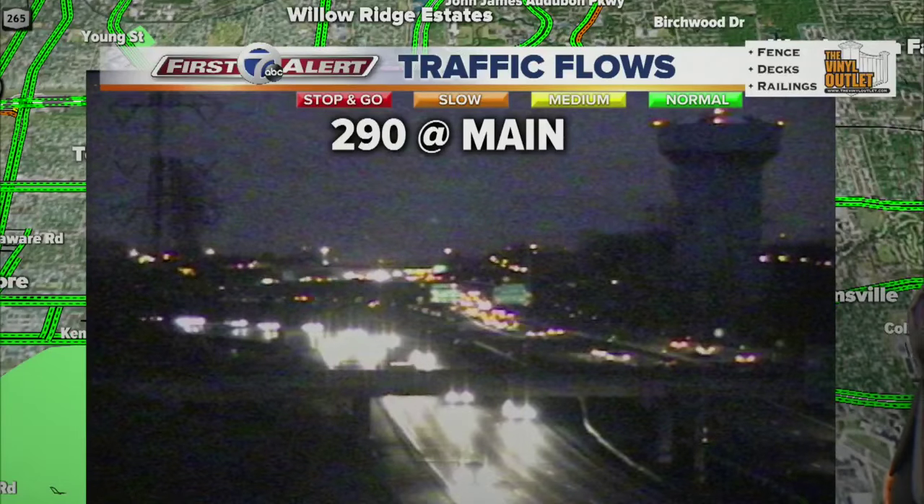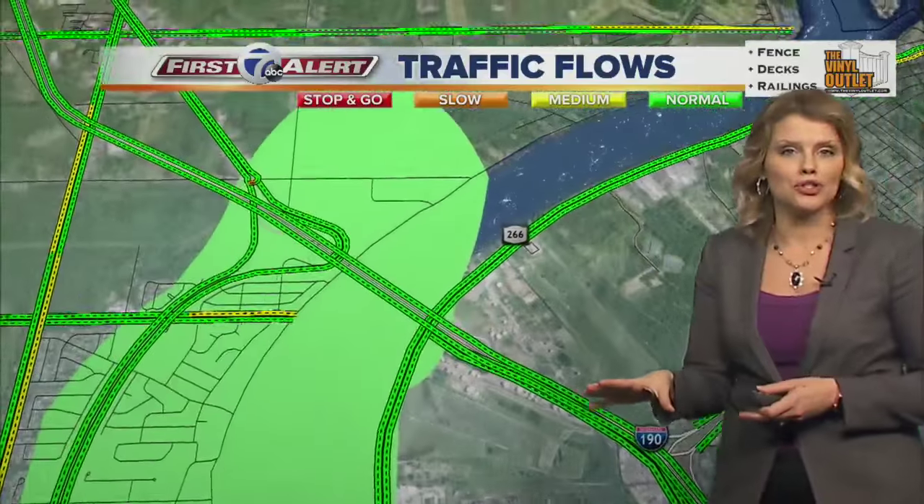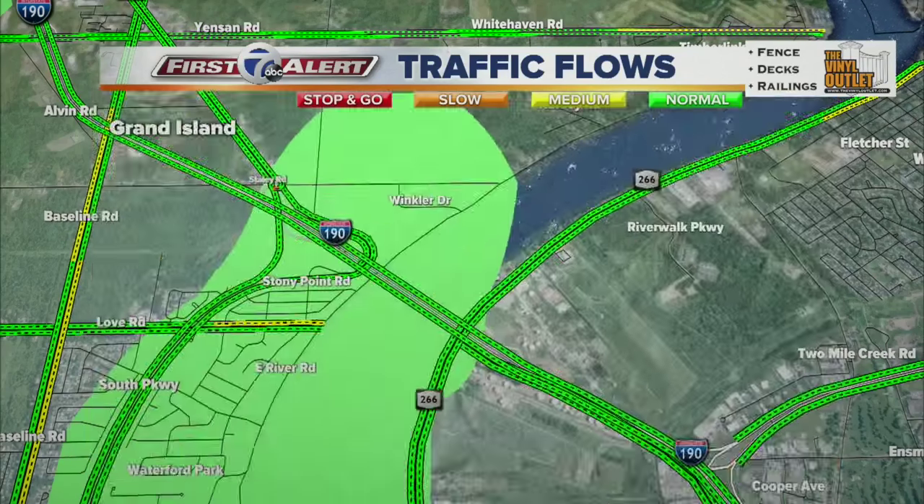We have a ton of extra people on the roadways now, but again, everything is moving along just about where it should be. If you're coming from the north towns, the 190 at the South Grand Island Bridge — both bridges look good in both directions there.